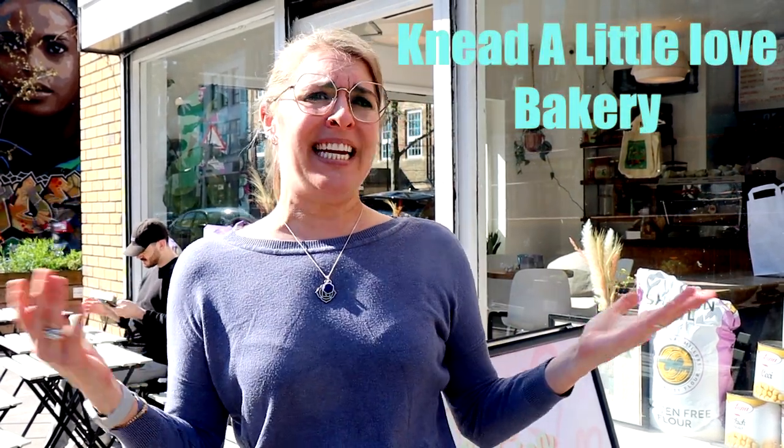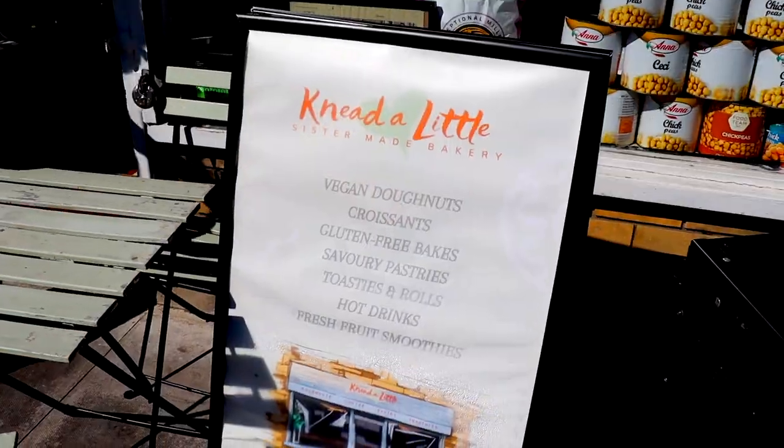What up, it's Lauren with Just Vegan, and I am so excited because we are gonna stuff our face with doughnuts at Need a Little Bakery here in Bethnal Green, East London!